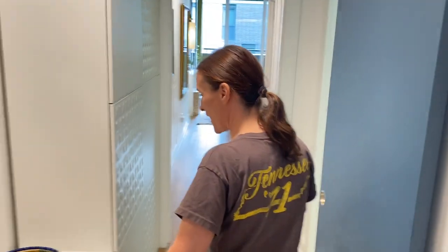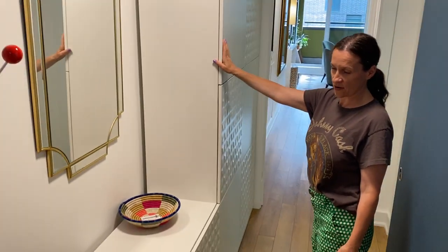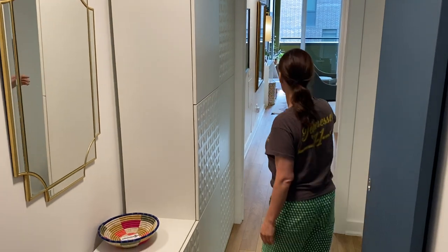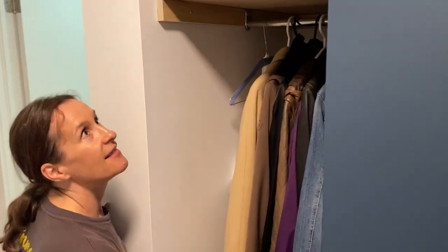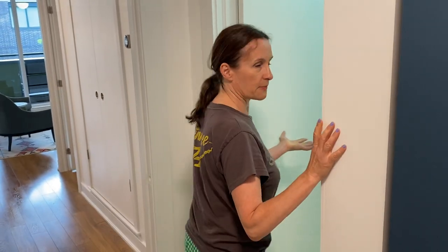Taking you down the hallway — it's wide, enough space. There's a unit here which is included as well. And the huge — oh yeah, I forgot — the front closet. Nice formal closet, deep.